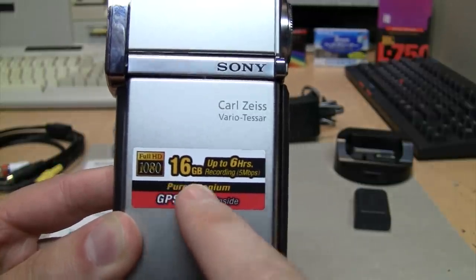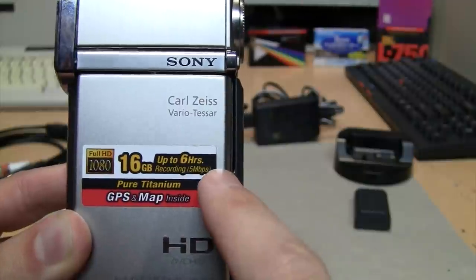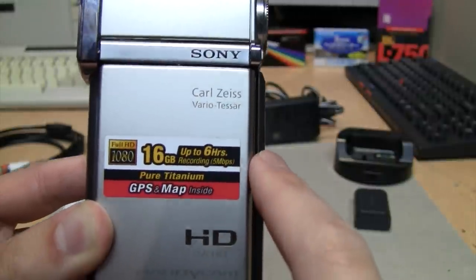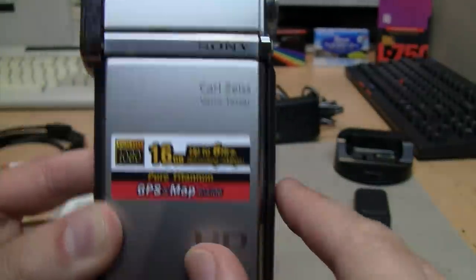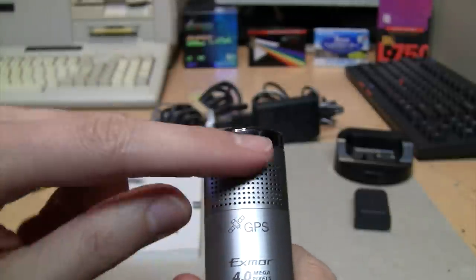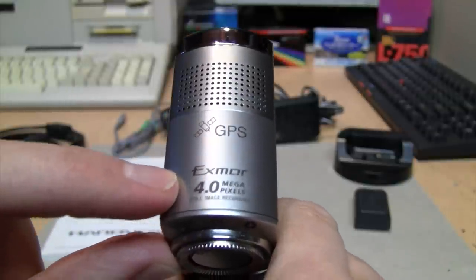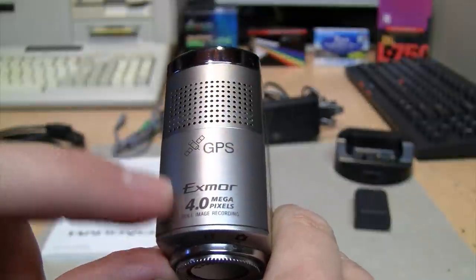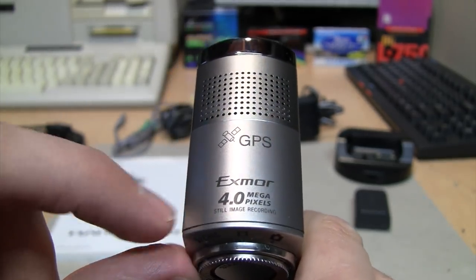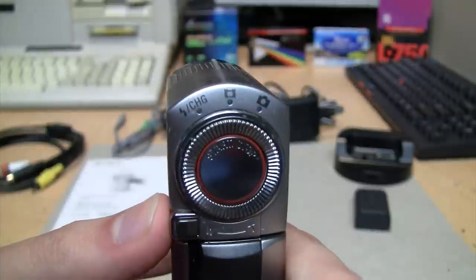It features full HD 1080 video, 16 GB of internal storage for up to six hours of video recording at the lowest bit rate, GPS and map feature, a Carl Zeiss Vario-Tessar lens, and AVCHD recording. On the top you can see the built-in stereo microphone — it looks like a single grill but it is a stereo microphone. It advertises 4.0 megapixel interpolated still image recording, which is not the actual sensor resolution.